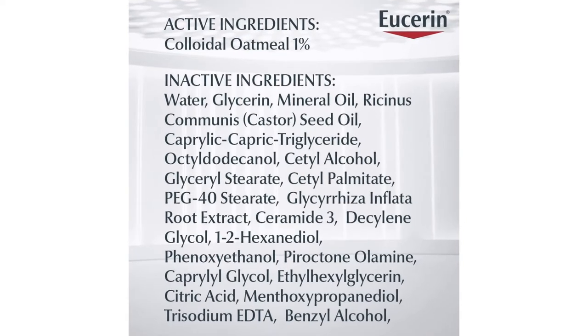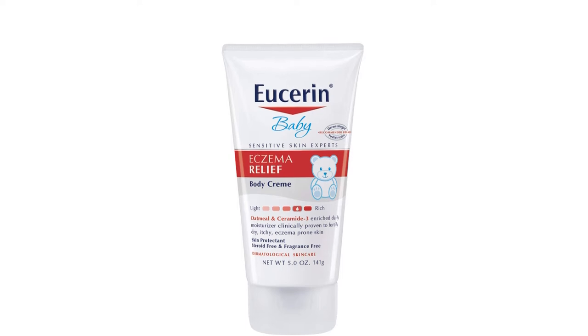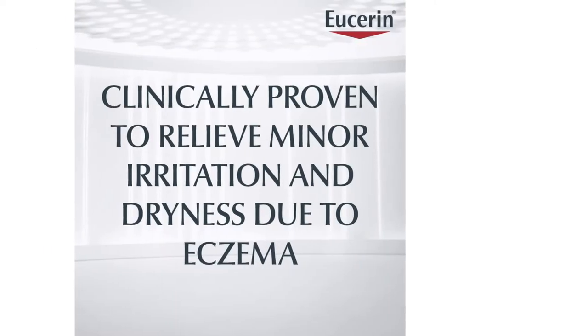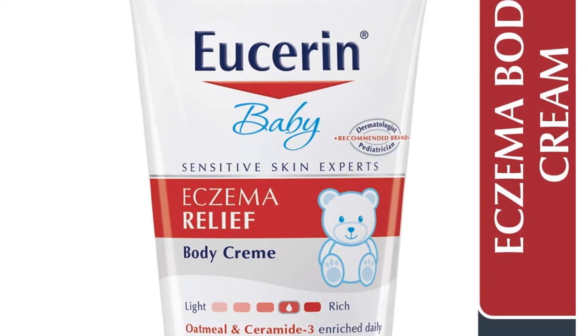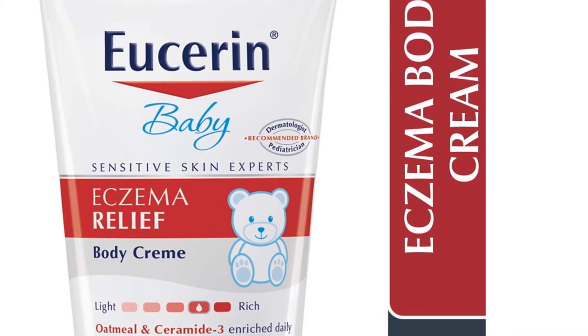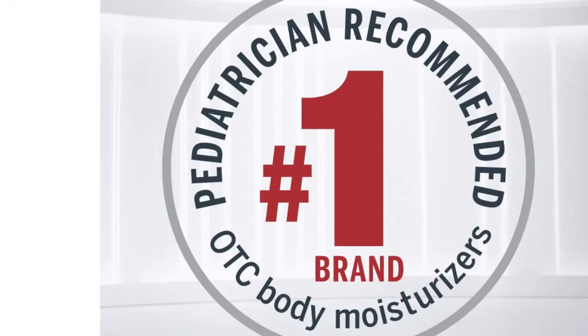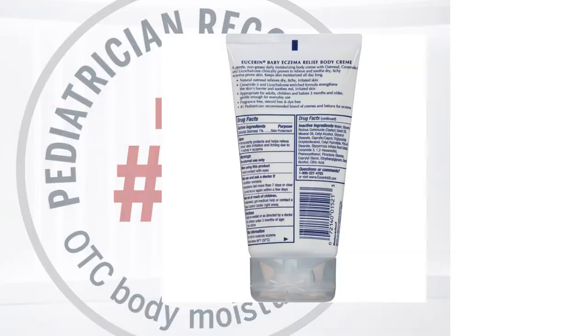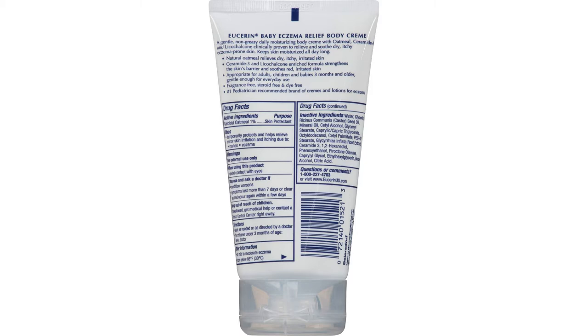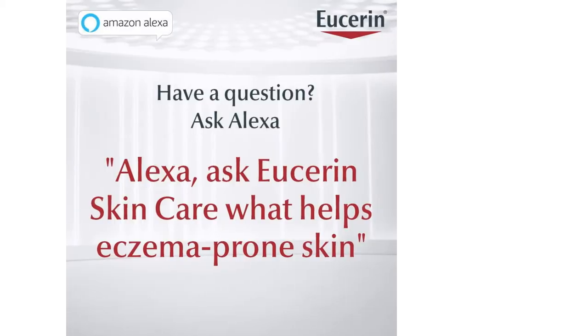Puracy is free from silicone, parabens, dyes, phthalates, formaldehyde, PEG, nut-based ingredients, animal byproducts, and harsh chemicals. It is vegan, biodegradable, and certified cruelty-free — the only product in this group to make all of these claims. It contains sunflower oil, shea butter, and jojoba oil with lavender and pink grapefruit essential oils, plus added vitamin E.